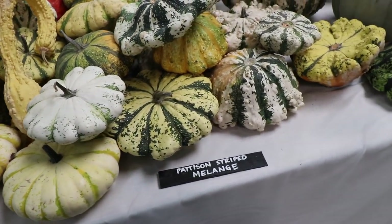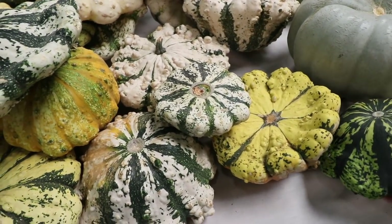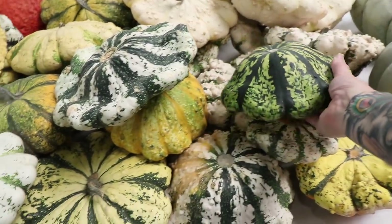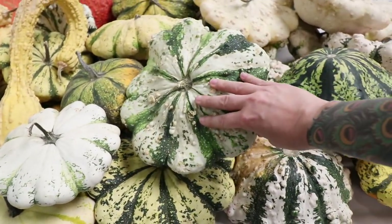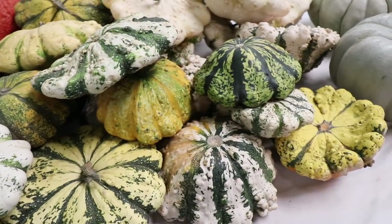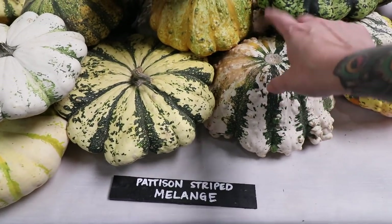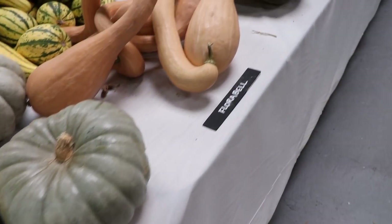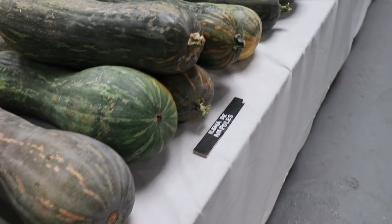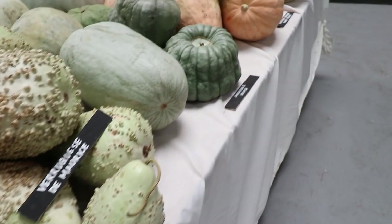And the Pattison — so these are patty pans, obviously large and hard-skinned. But these are fantastic as summer squash, really good flavor, and I've had really good luck with these, very resistant. And I've done the golden, the Pattison Striped, and also the Golden Mabry. This is so much squash.